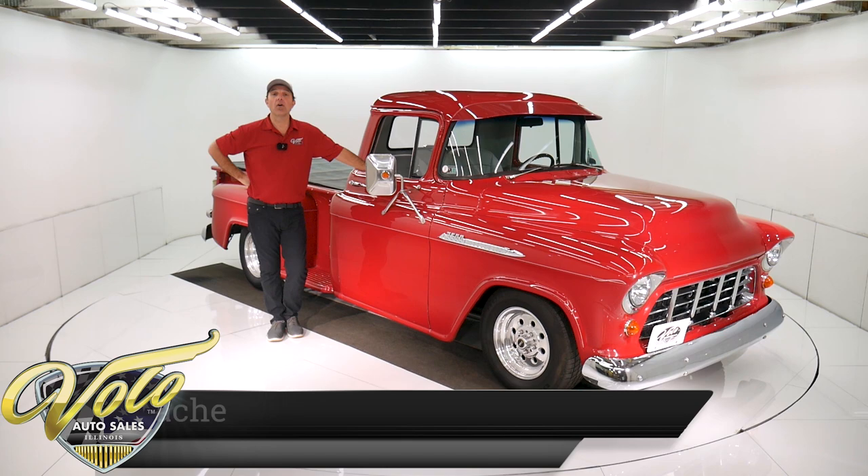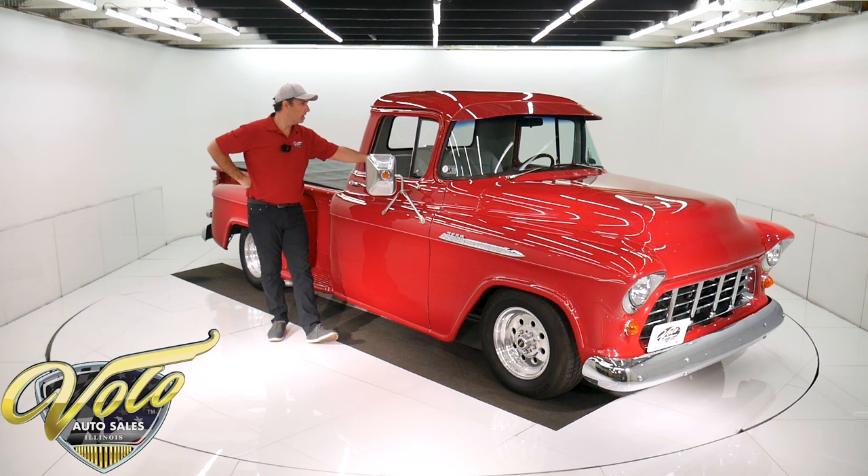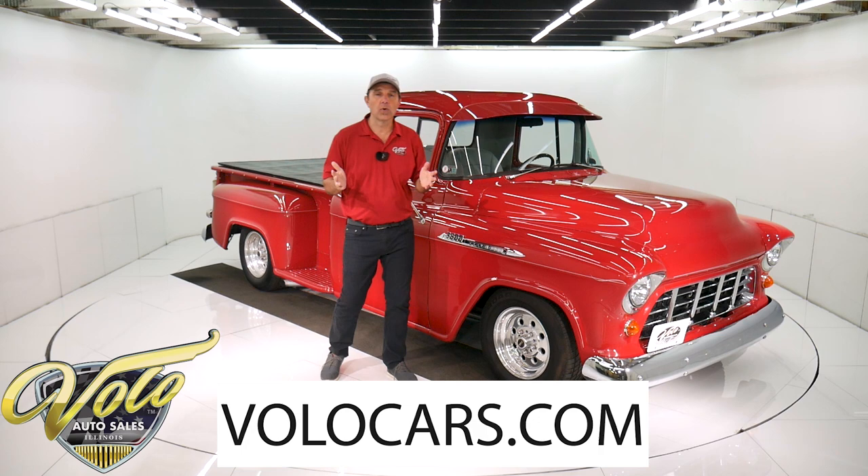Come on, let's go for a spin. We have a '56 Chevy Apache here and it has it all. It has a 350 motor, it's an overdrive automatic, air-conditioned, power steering, power disc brakes, custom suspension, leather interior, stereo. I think that's a tilt wheel. But anyway, this is a truck that looks great. It's not a perfect show truck, but it looks great and you can get in and drive it. It checks all the boxes. Go to volocars.com and you can read all the specs, study all the pictures, get the price. This one's affordable.